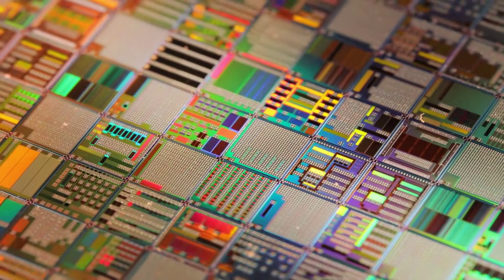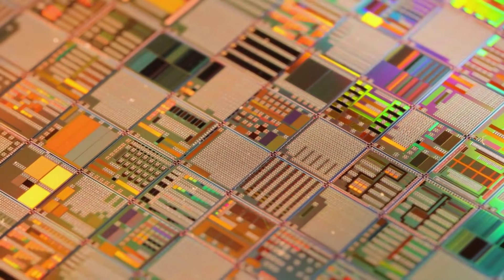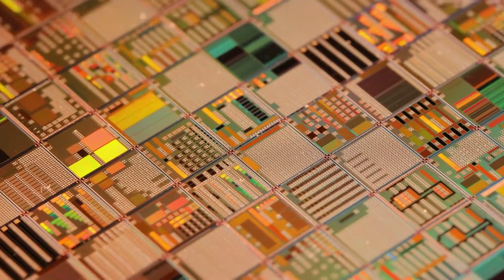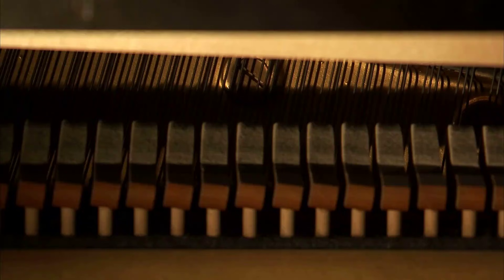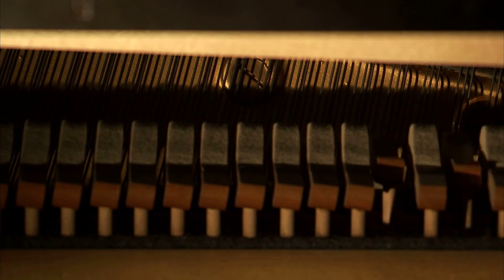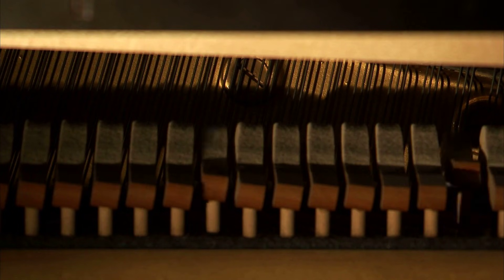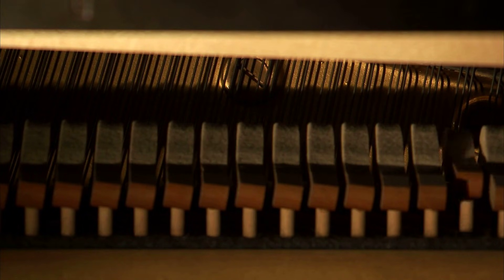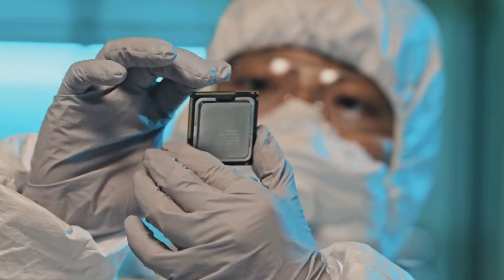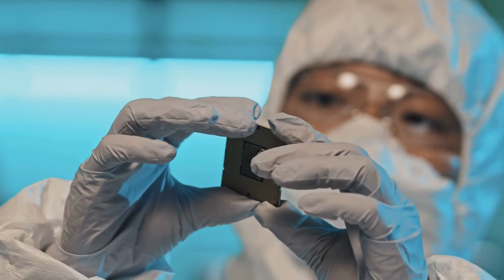Let's start with the basics. Graviton 5 packs 192 cores into a single socket. It's built on TSMC's 3nm manufacturing process using ARM's Neoverse V3 Poseidon cores. The chip includes 192 megabytes of shared L3 cache, support for DDR5-7200 memory, with a roadmap to DDR5-8800 and PCIe 6 connectivity. On paper these specs look impressive, but the real story is in what Amazon did differently from the previous generation.